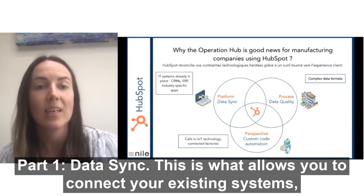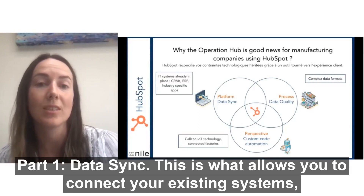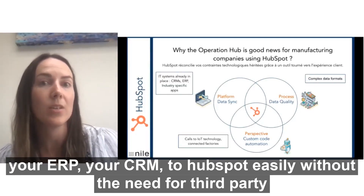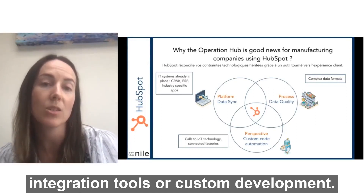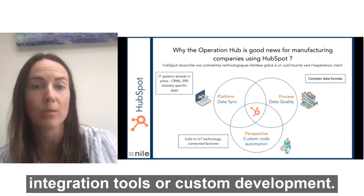One: data sync. This is what allows you to connect your existing systems — your ERP, your CRM — to HubSpot easily, without the need for third-party integration tools or custom development.